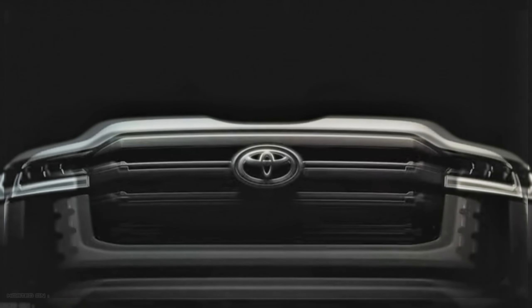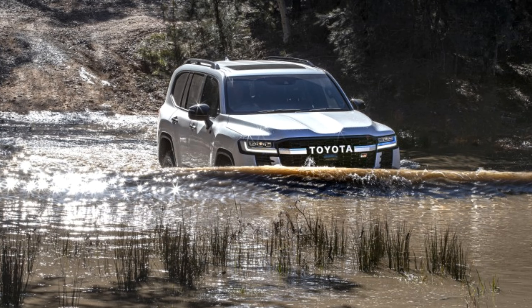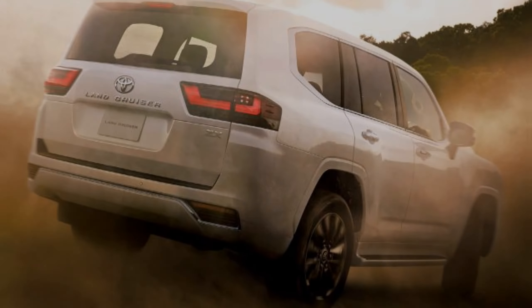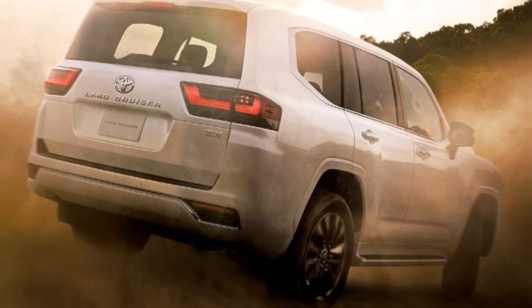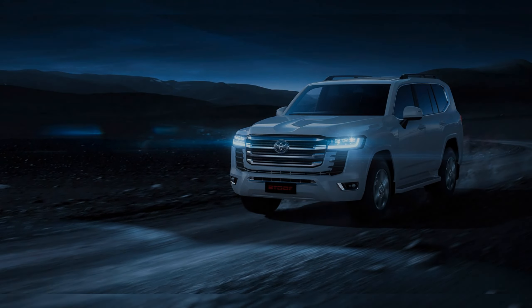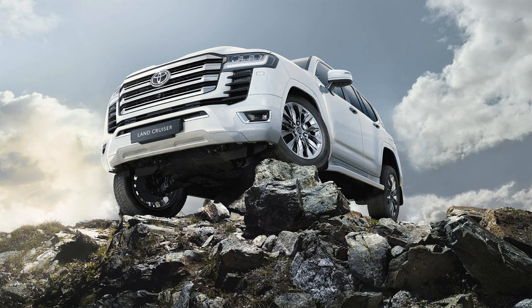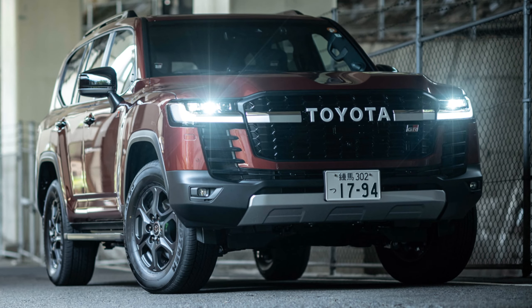The Land Cruiser 300 has raised the bar again, packing more power and more capability and boasting enhanced luxury and technology. A brand new 3.3L twin-turbo V6 diesel engine delivering 227 kilowatts and 700 newton meters — this is the most powerful diesel Land Cruiser yet.